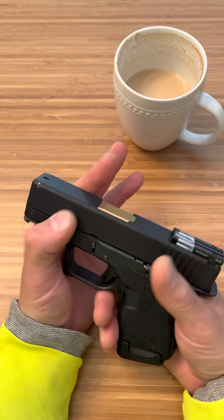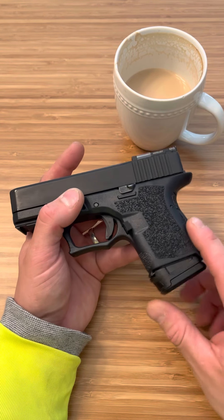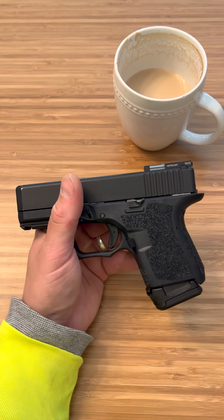And other than that, that's about it. So I can't hate on it — can't go wrong with it. Anyways, that is the Magpul GL9 12-round mag for the Glock 26. Thanks for watching.